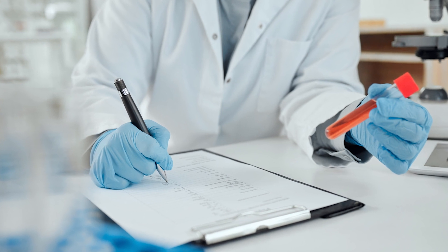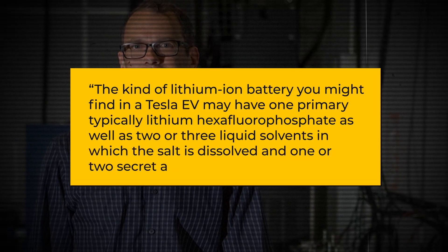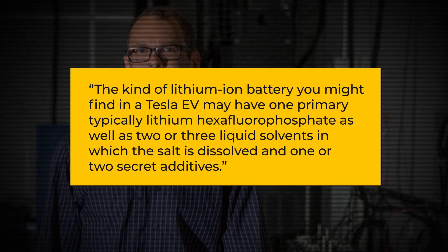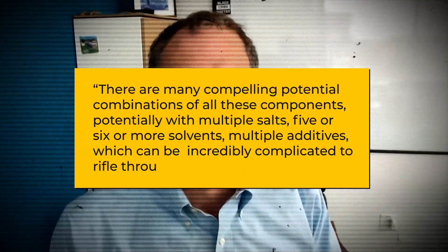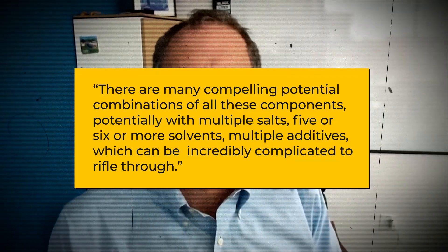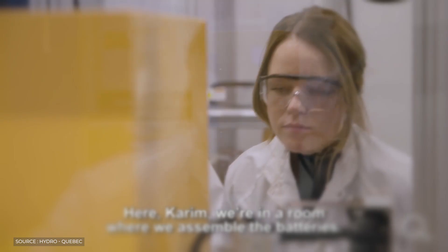This is challenged by the requirement to accomplish numerous conflicting objectives, such as longer lifespan, more capacity, quicker charging, and enhanced safety. The kind of lithium-ion battery in a Tesla EV may have one primary salt — typically lithium hexafluorophosphate — as well as two or three liquid solvents and one or two additives. There are many compelling combinations of all these components, potentially with multiple salts, five or six solvents, and multiple additives, which can be incredibly complicated to rifle through.